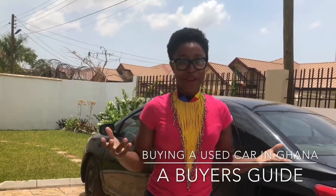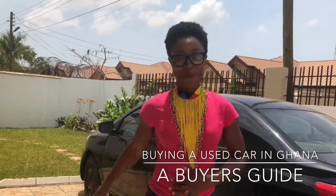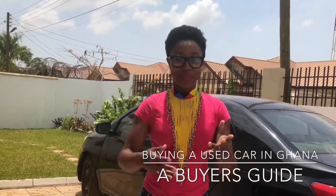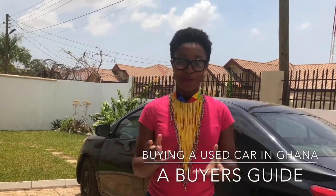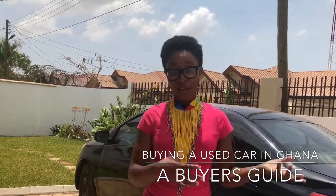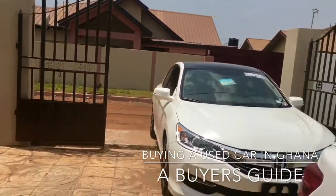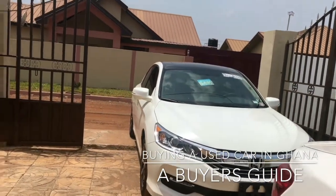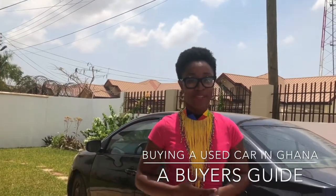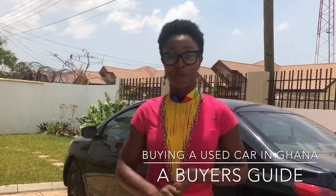Don't forget to subscribe to my channel because it's amazing, and you're also amazing. I'm also here with Frank — Frank is not just my video guy, but he's also very knowledgeable when it comes to cars. He's actually selling cars, and his 2016 Honda Accord is on sale. He's one of the trustworthy car dealer guys in town, so I'll be putting his details in the blog post as well.